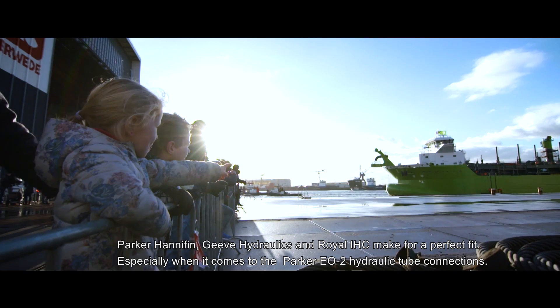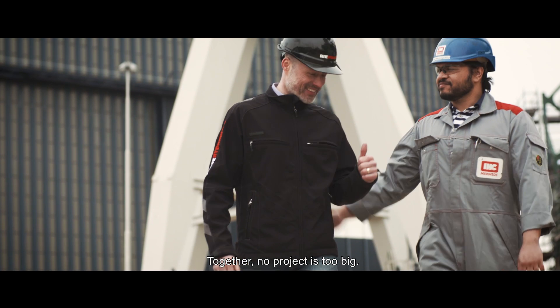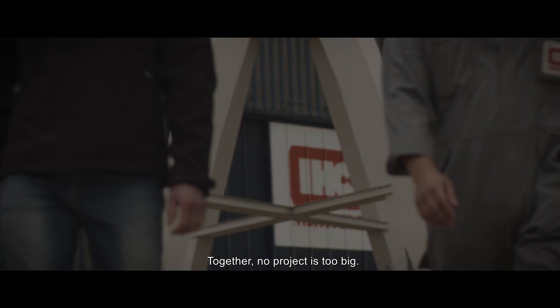Especially when it comes to the Parker EO2 hydraulic tube connections. Together, no project is too big.